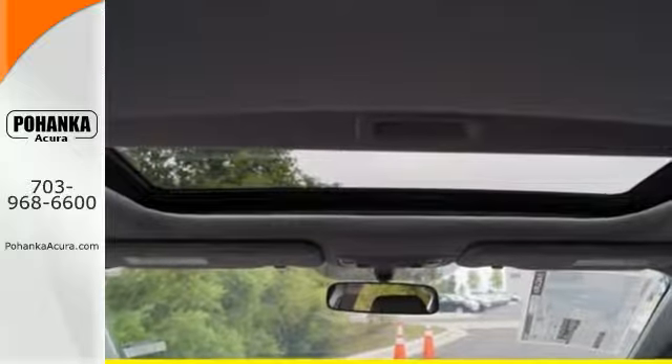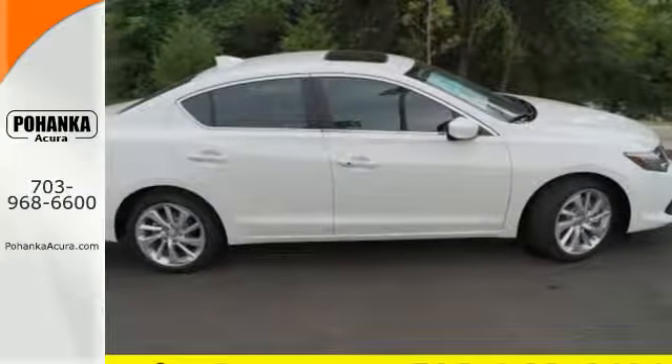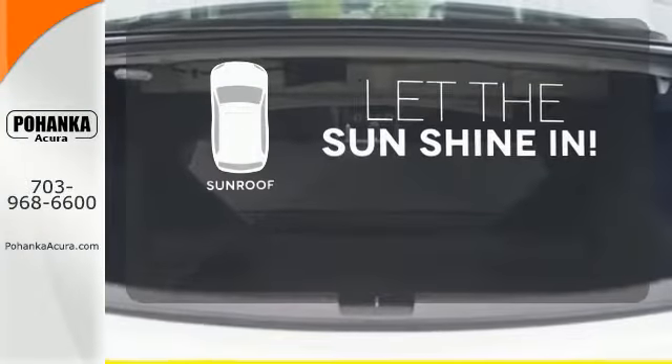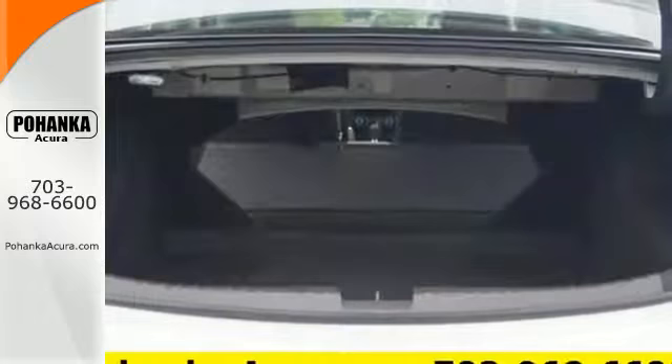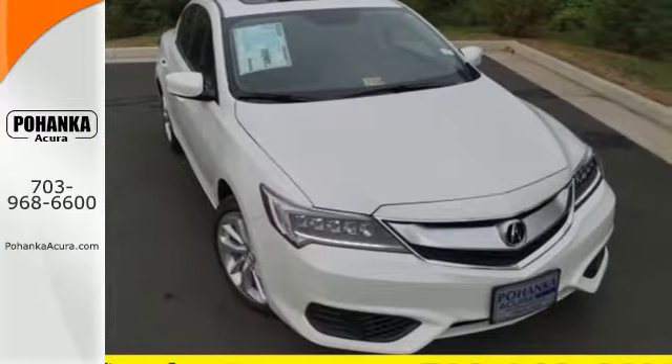It is also effortless with its 8-speed dual-clutch transmission, climate control, heated seats, and Bluetooth hands-free link. Let the sun shine and fresh air in with the sunroof. Let the rhythm of the road take you when you drive this ILX today.